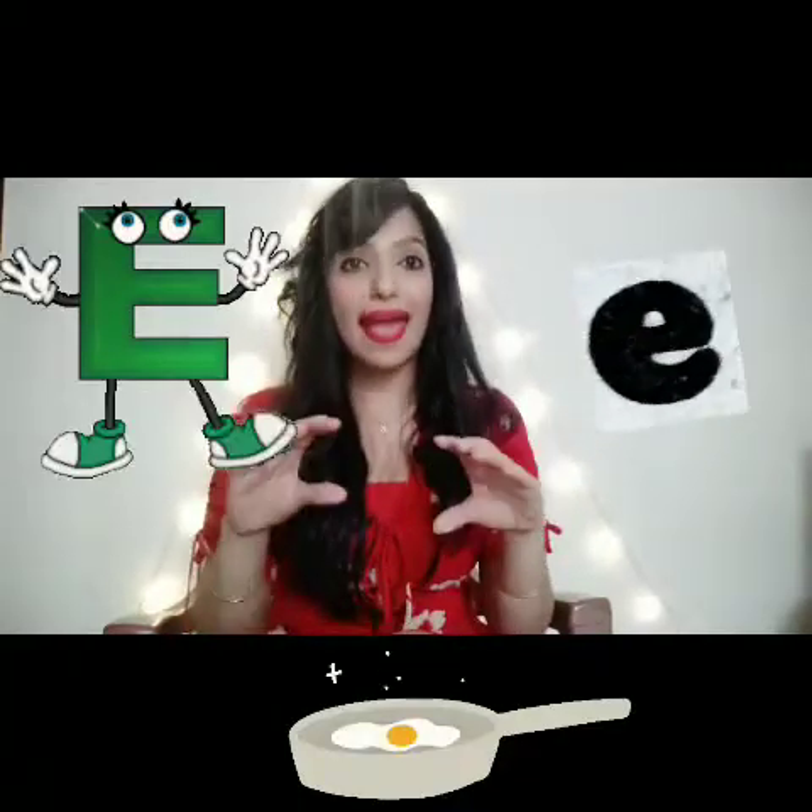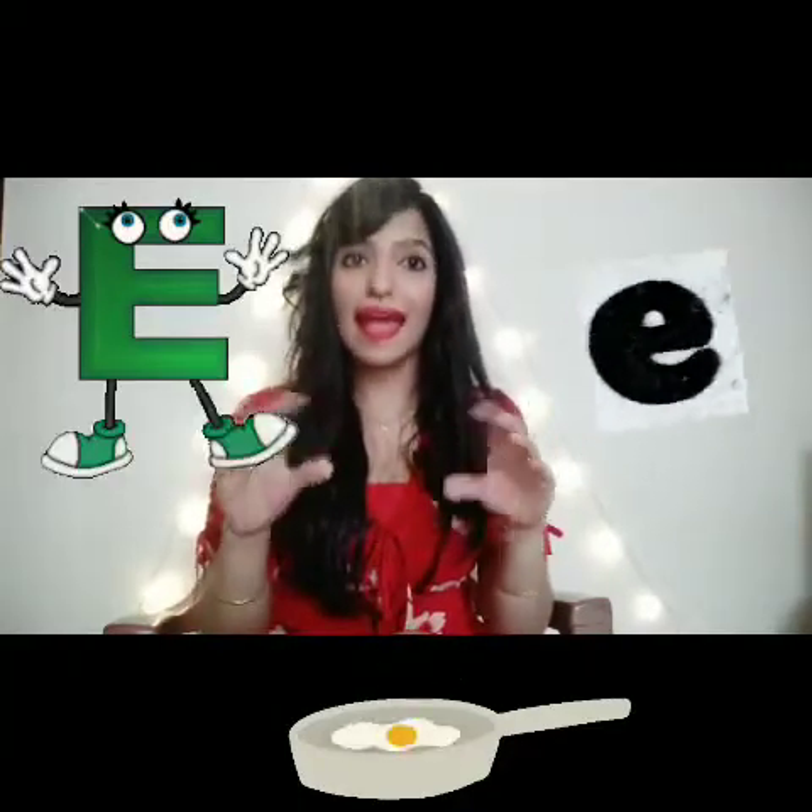Letter E. For this, we are going to pretend that we are breaking eggs in a pan. E, E, E, E.